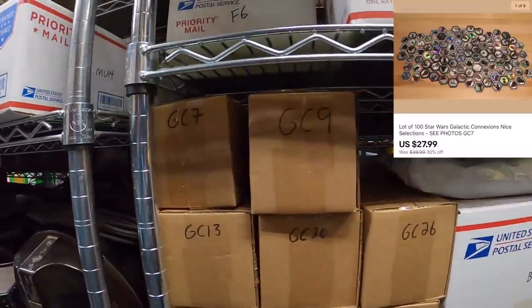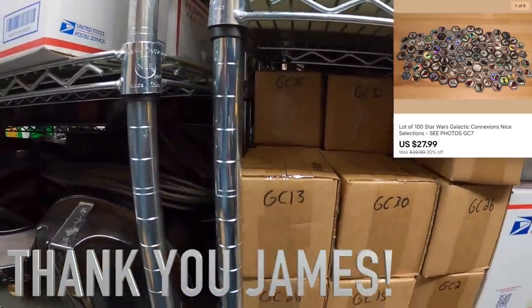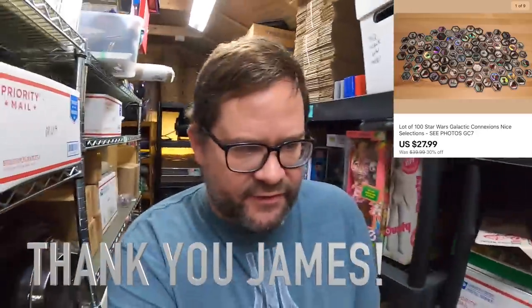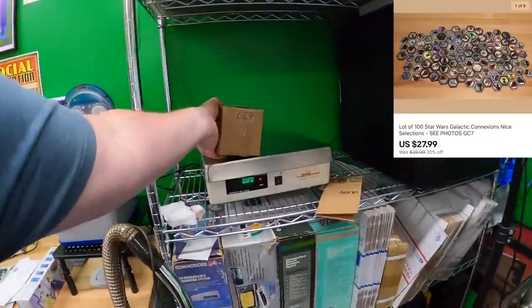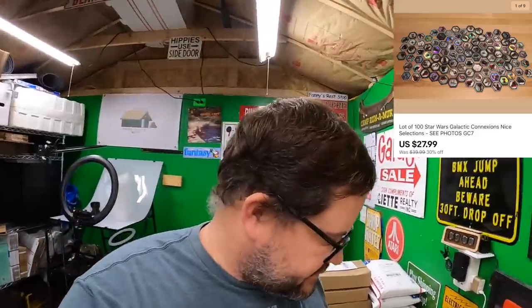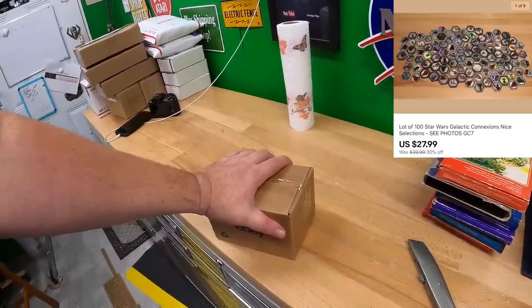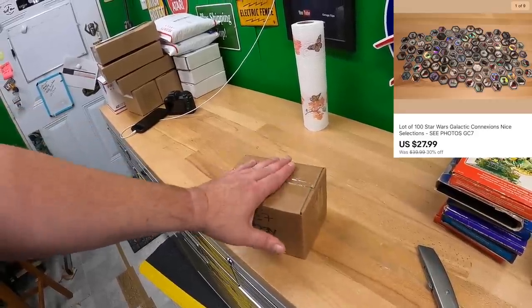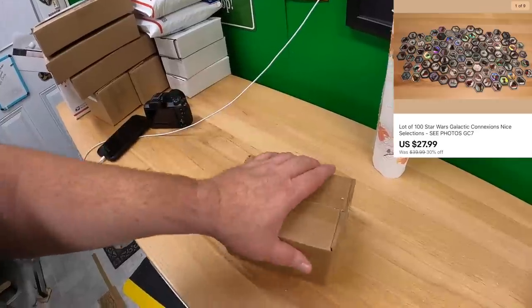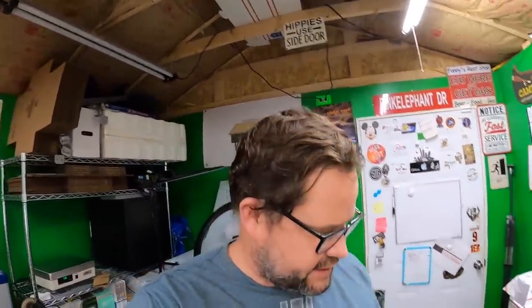I also sold something on my other account — GC7 Galactic Connections coins. I've sold a good many of these but it's time to move the rest, so I put them on a 30% off sale. It's a lot of 100 and they weigh a couple of pounds, so it has to go in a padded flat rate which I'm paying for since I offered free shipping. It'll end up being about $20 minus fees, which is fine — I've already made tons of profit on these coins.